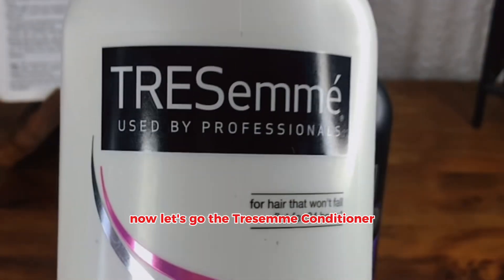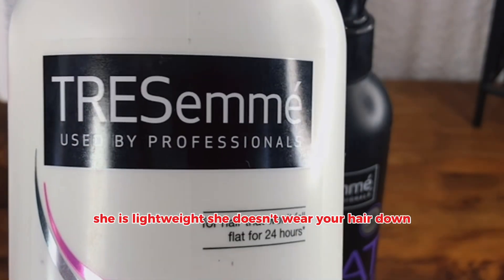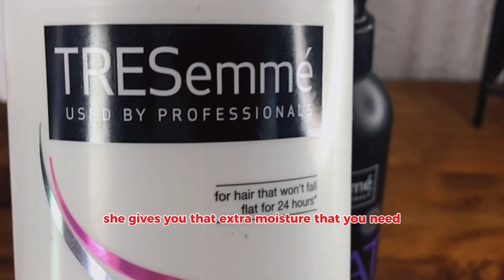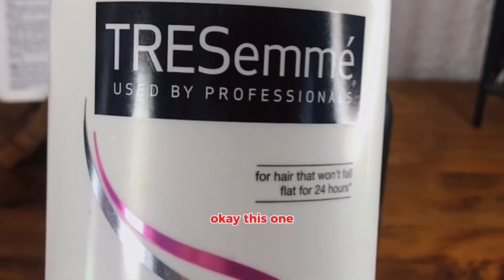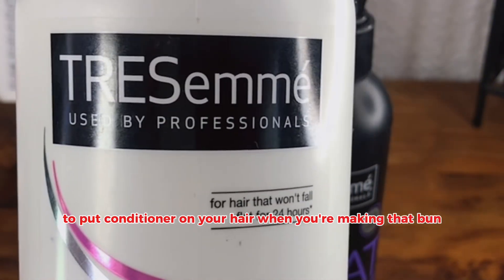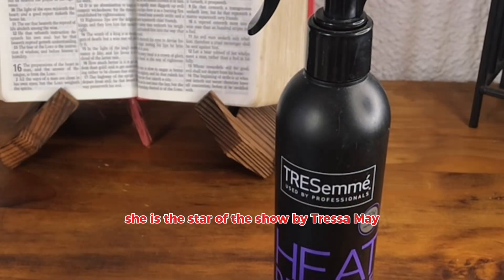This girl — the Tresame conditioner. She is lightweight. She doesn't weigh your hair down. She gives you that extra moisture that you need for that dryness on your head. You can use it also for your wash and go, to put conditioner on your hair when you're making that style. She is the star of the show by Tresame.